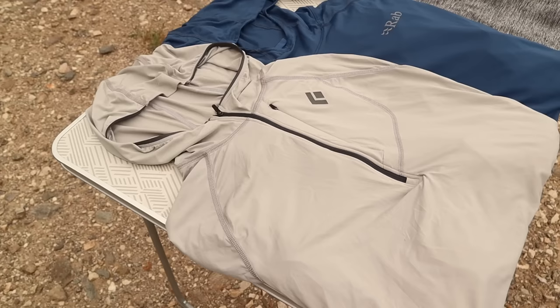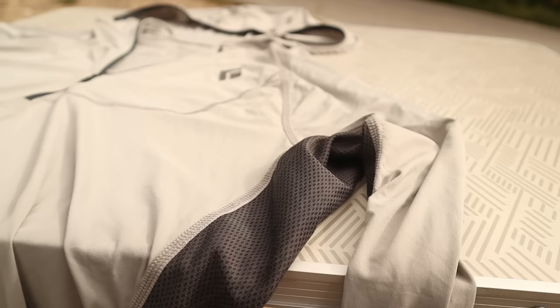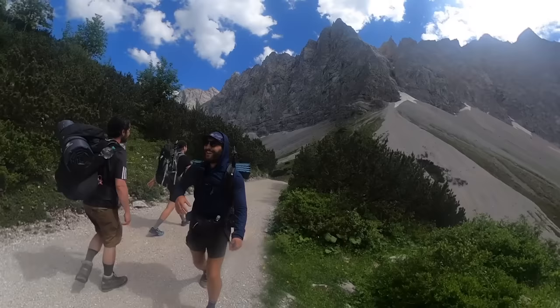If there's one bandwagon that every hiker needs to get on in 2023, it's wearing a sun hoodie. I think it adds a lot of style and practicality, and in this video I want to show you three different sun hoodies I've been using, from all budgets and a couple of different brands, and some features that are really important to look out for if you're getting your first sun hoodie.